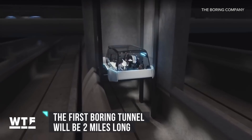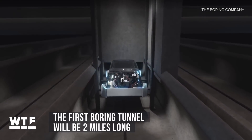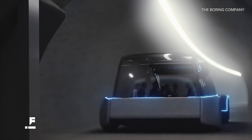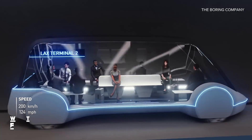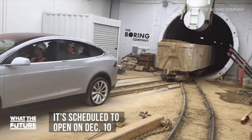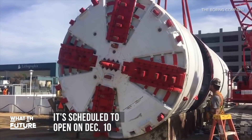The plan is to make it two miles. Passengers would be transported on skates in groups of up to 16 at speeds of up to 155 miles per hour — definitely faster than sitting in LA traffic, though that's a pretty low bar. Musk said the project is still on track to open December 10th, with test rides starting the next day.